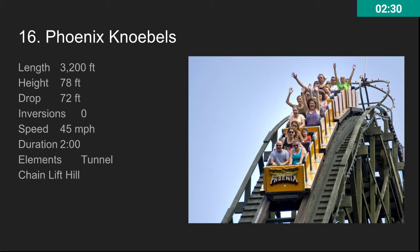At number 16, we have Phoenix at Knoebels, which is a little bit overrated, but it's still an awesome ride. It's smoother than Swamp Fox and longer than Swamp Fox. It goes 45 miles per hour, so it's a little bit slower. Swamp Fox has a steeper drop and more insane hill changes, but Phoenix is more of a spread-out ride. It has the best flow of airtime on any wooden roller coaster, and it wins for being longer and smoother.